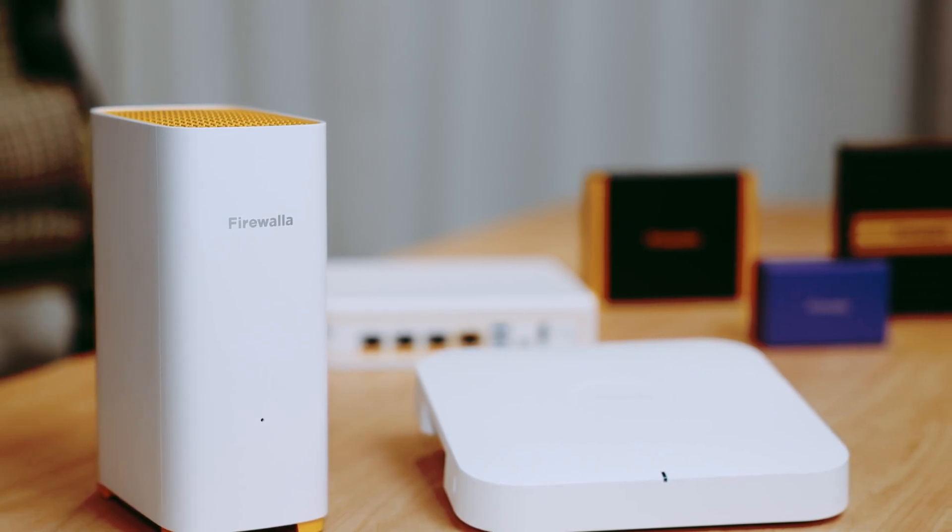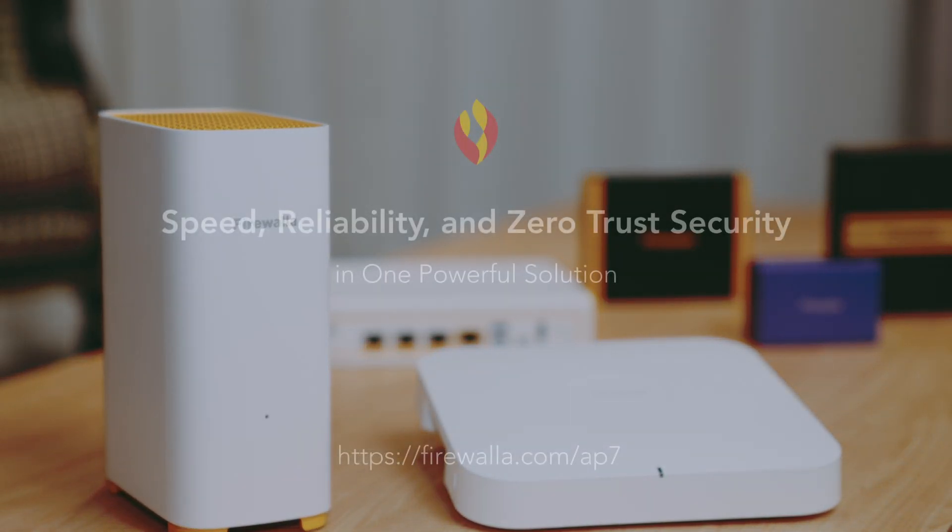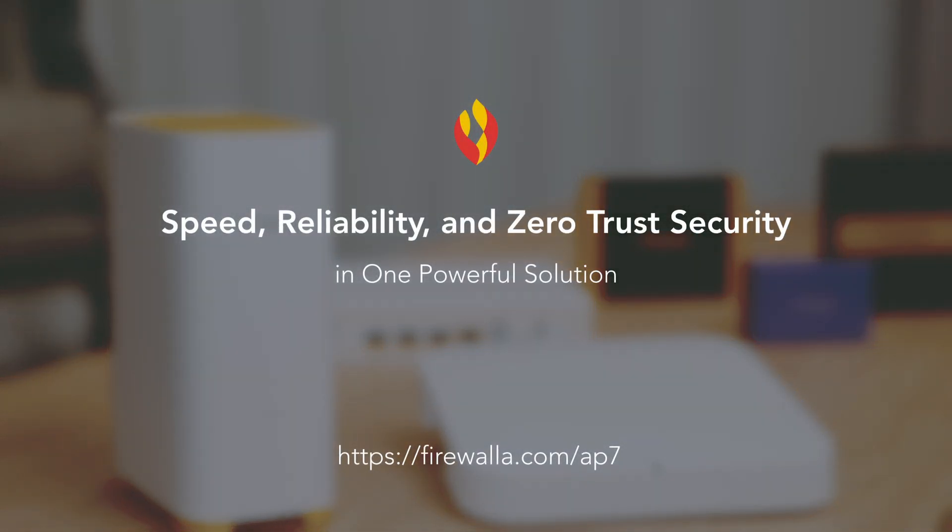Firewalla and Firewalla AP7: speed, reliability, and zero-trust security — all in one powerful solution.